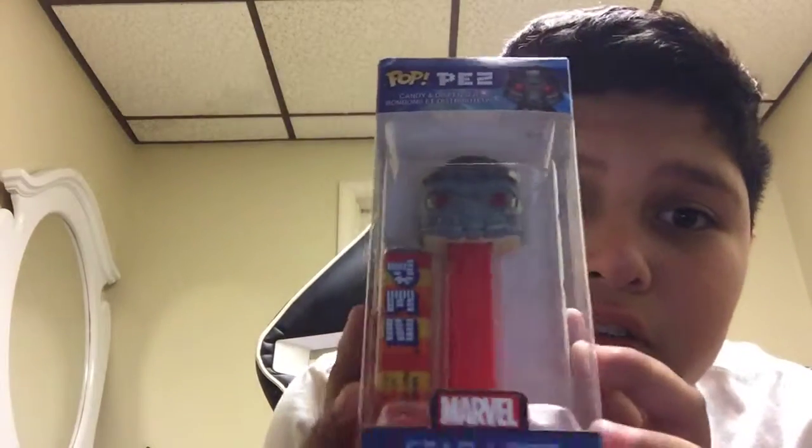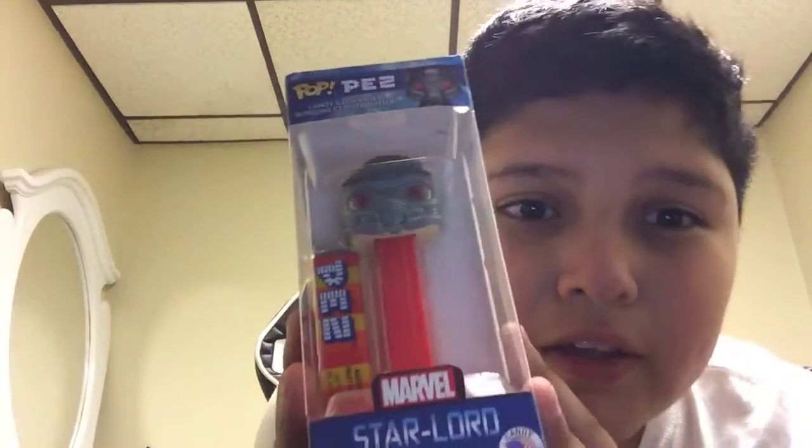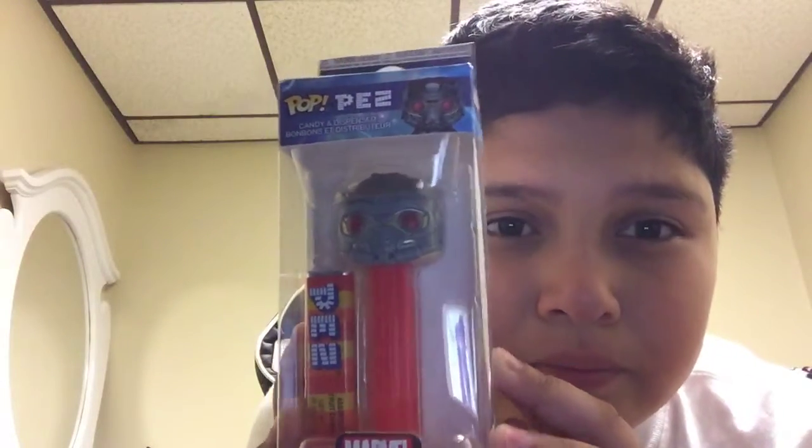The next one we got is Star-Lord. Star-Lord is one of my favorites from Guardians of the Galaxy because he's the main character, to be honest.